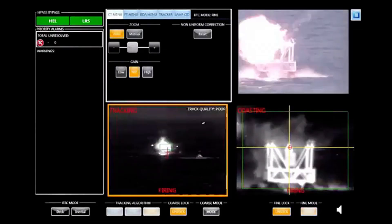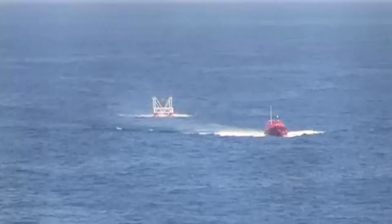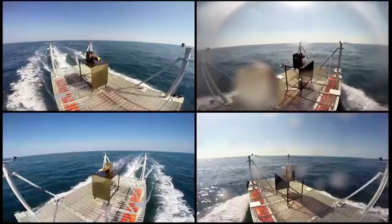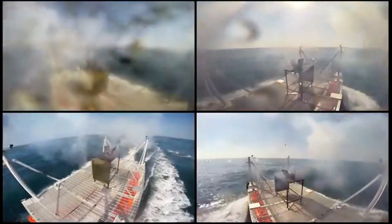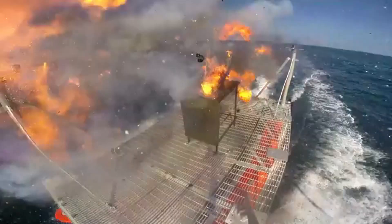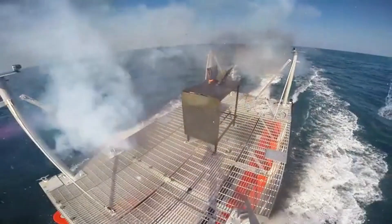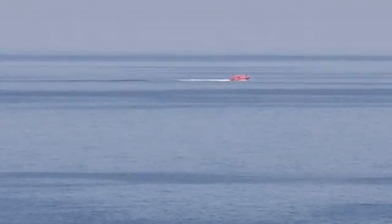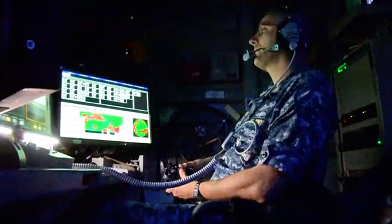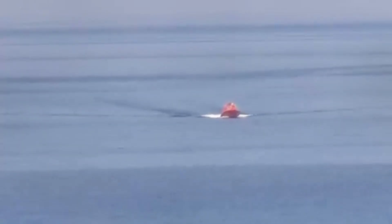Each shot costs only a few dollars in electricity, compared to millions for a missile. The U.S. Navy has already mounted laser weapons on warships, using them to disable drones, small boats, and even incoming projectiles. Other nations, including China, Russia, and Israel, are racing to perfect their own versions. One of the biggest advantages of laser cannons is their virtually unlimited ammo supply — so long as there's power, the weapon can keep firing.